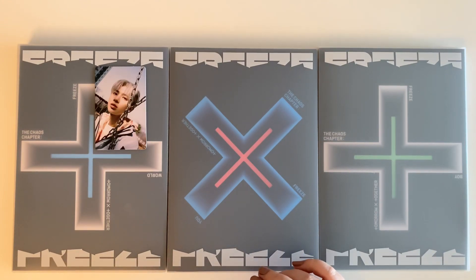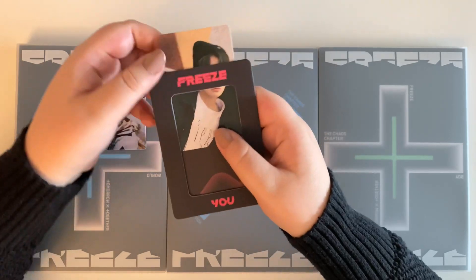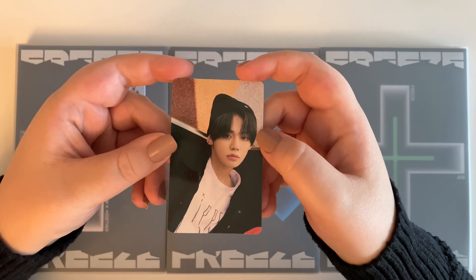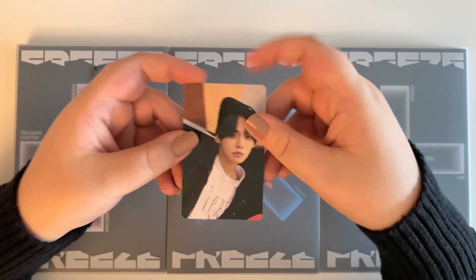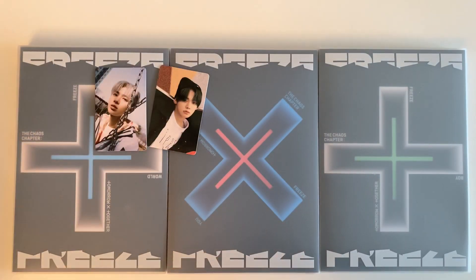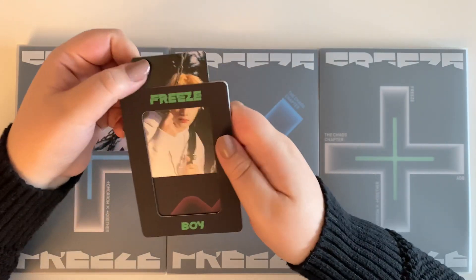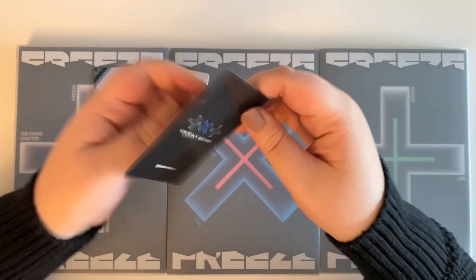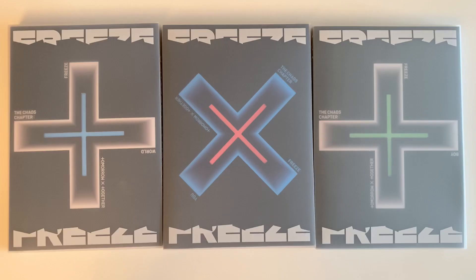For my second magnet I have Yeonjun — we'll just slide him out, and there's what his looks like. I actually like concept cards so I'm okay that they're not selfies. For my last one, my curse continues — I got HueningKai. I pull HueningKai all the time, but I'm not mad about it. So there are my pre-order cards.